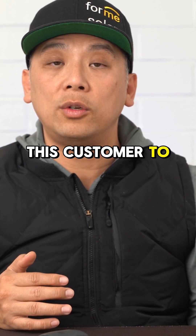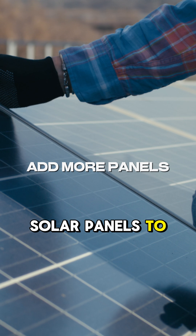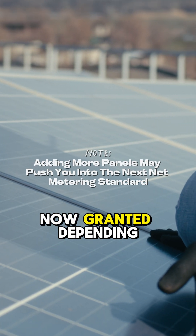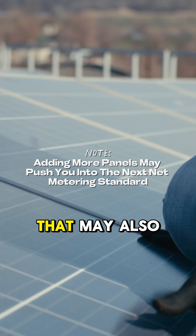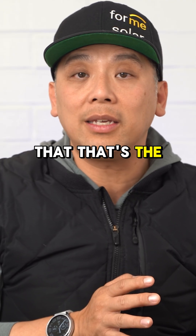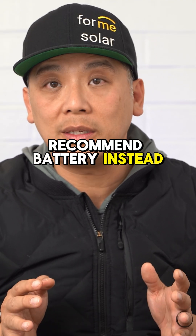The thing for this customer to do would be to add more solar panels to his system and therefore mitigate that additional cost. Now, granted, depending on the number of panels you add, that may also push you into the next net metering standard. If we find that that's the case, then we would recommend battery instead.